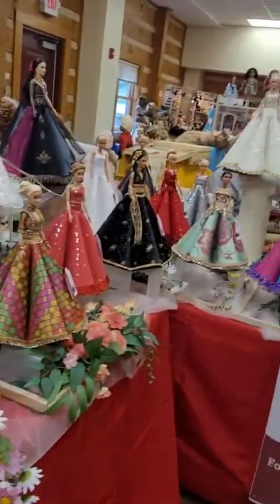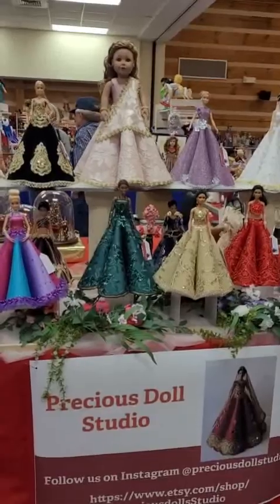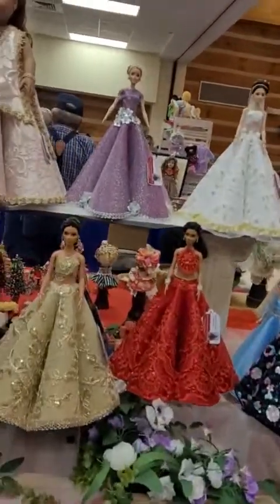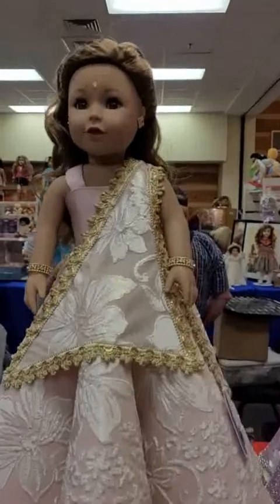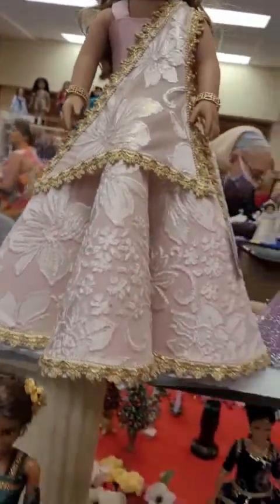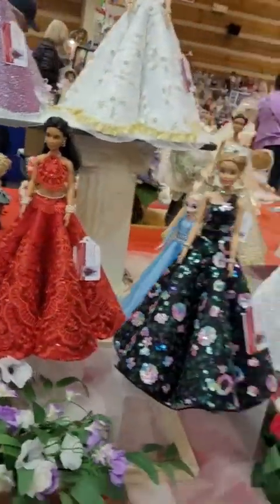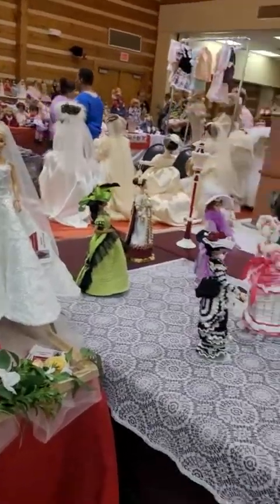Oh my goodness, she is gorgeous! Look at that — isn't she gorgeous? Look at the color and everything she's got on, it's so pretty. Beautiful, beautiful.